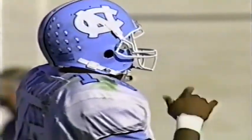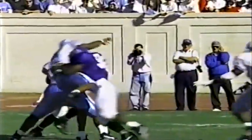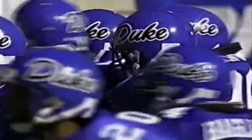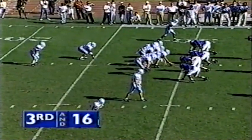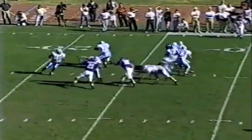The Duke defensive line has really made great progress as the year goes on. Look at the pressure: number 98 Mike Stalmeier coming out and number 90 Bernard Holsey putting the hit on Mike Thomas — he couldn't follow through on that ball and it sailed. Holsey, a junior out of Rome, Georgia. Third down and 16. Carolina trailing Duke 7-0. Thomas throws over the middle.